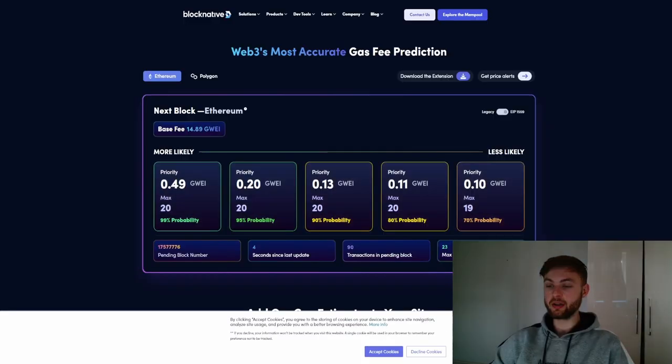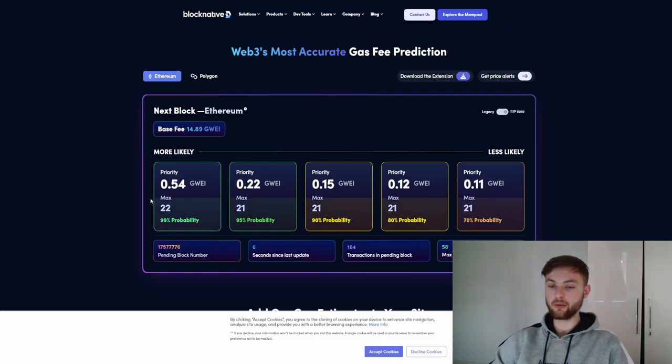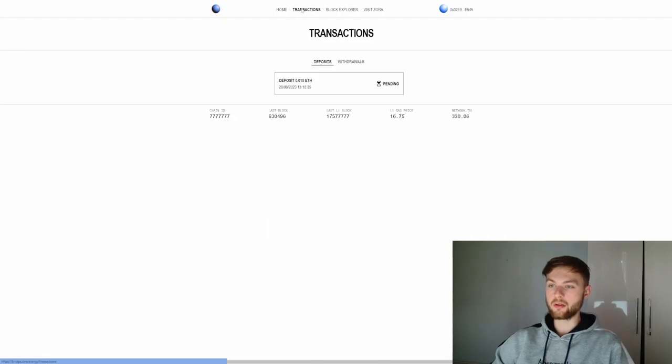If you want to know how to pay very little for gas fees, go to a website like Block Native where you can see the priority fee and the gas estimation at the current time. You can see the base gas is 15 gwei at the moment. You want to look for something below 30 — when the gas is below 30, this is a good time to be bridging from Ethereum to different networks.